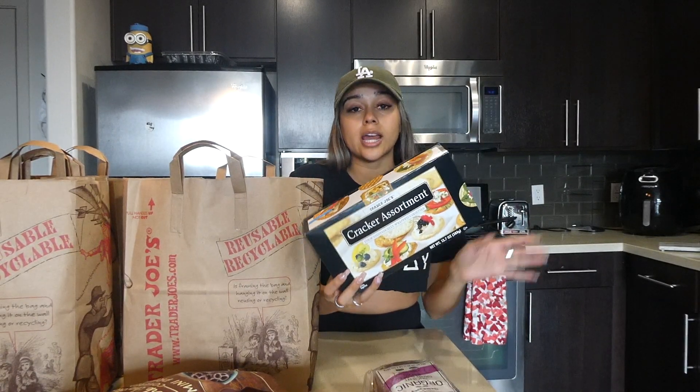Then I got some bread — the organic ancient grain and seed bread. I always get cheese and crackers because my boyfriend and I love to do cheese boards and charcuterie boards when we're together, so I always make sure to stock up. Then I got some clam chowder.